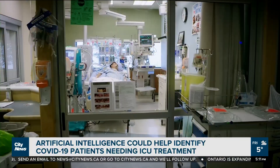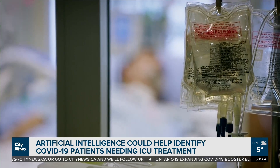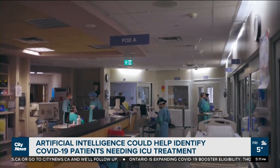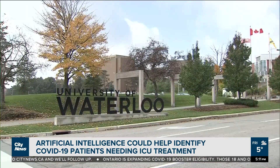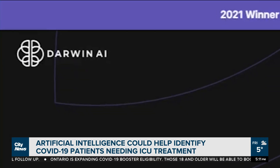Imagine using artificial intelligence to determine whether a COVID-19 patient should be admitted to the ICU. That's what researchers at the University of Waterloo and an alumni-founded startup company called Darwin AI are developing.